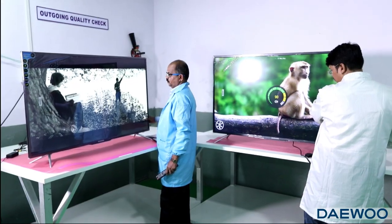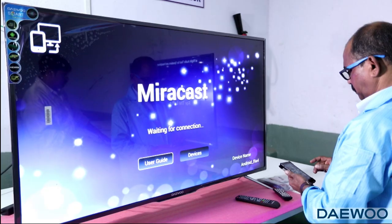We have a full range of quality testing equipment. Our main focus is to maintain product quality and improve our standards.